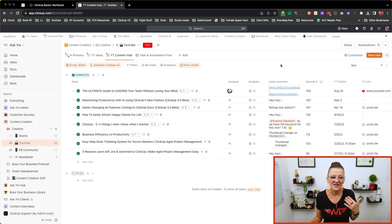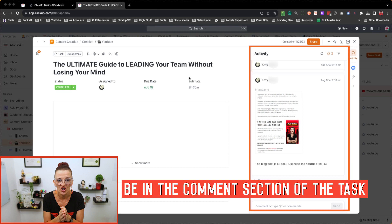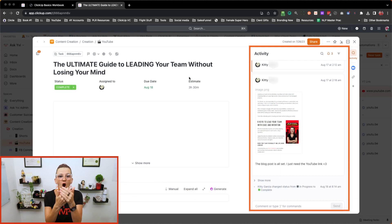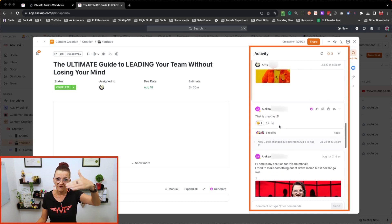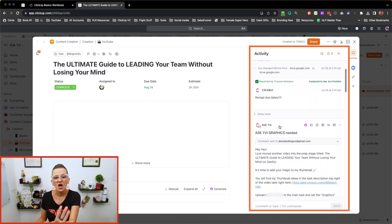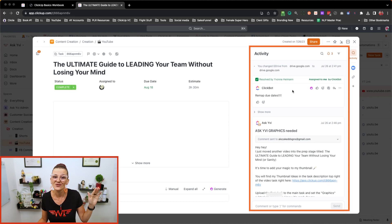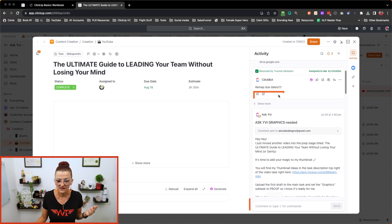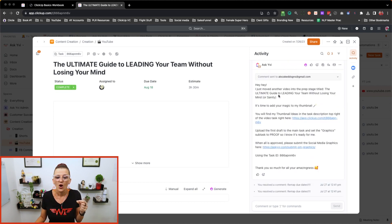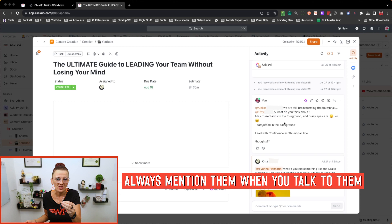You need to train your team to be in the comment section of the task — end of story. No more Slack messages saying "I need this on that task." Get your team into the habit of keeping everything that is happening for a task — all the conversation — in the comment section. For best practices, always mention people when you need something from them, even in replies. Don't assume they just see your reply — always mention them when you talk to them.